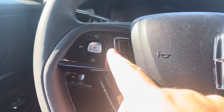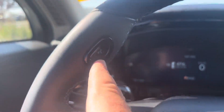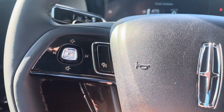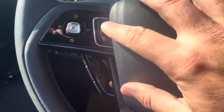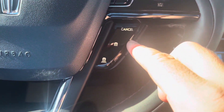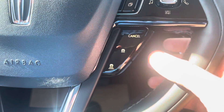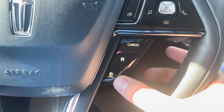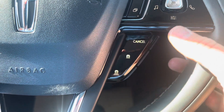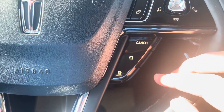On the steering wheel, there are volume controls and a voice recognition control by your left thumb. A button turns on the cruise control, which is intelligent and adaptive. Intelligent means it will slow you down to match the vehicle in front — you can adjust your following distance. Adaptive means it will speed you up or slow you down to match speed limit signs as you drive past them.